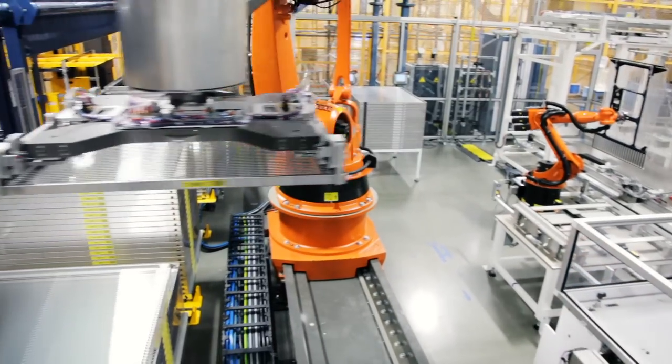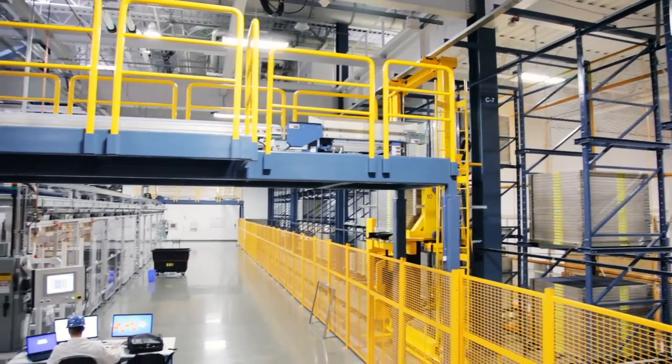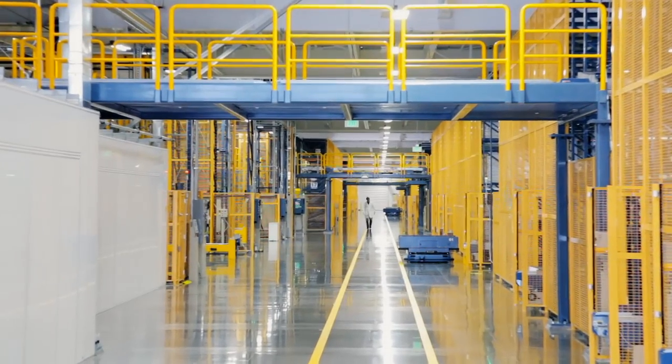Trays are stacked to create individual lots of over 1,000 tubes for transport through the factory. A sophisticated material control system guides the dispatch and movement of each tube everywhere in the fab. RFID tags confirm proper routing.